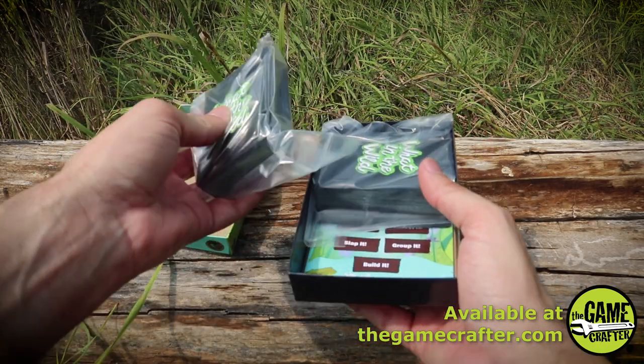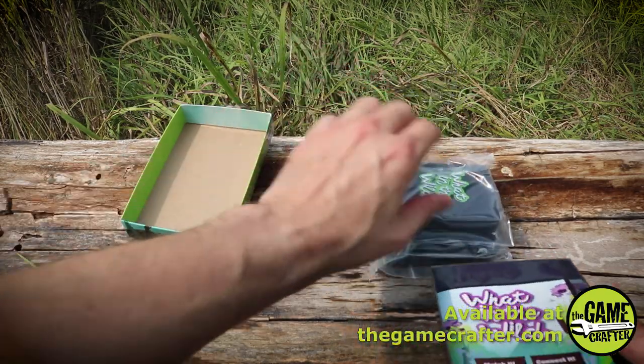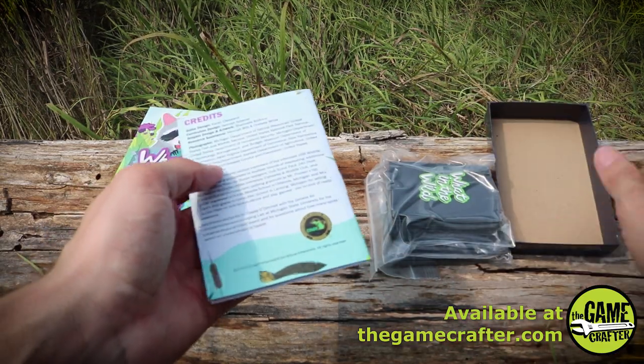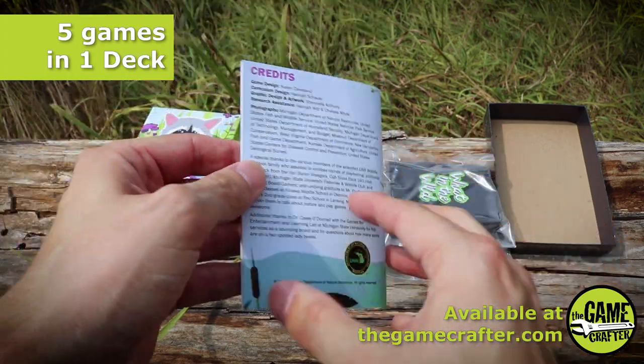Inside the box, it looks like we have two bags of cards. We've got a full color booklet here. This is produced by the Michigan Department of Natural Resources.